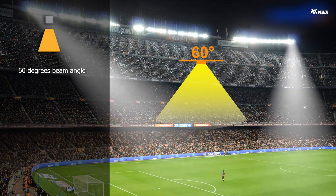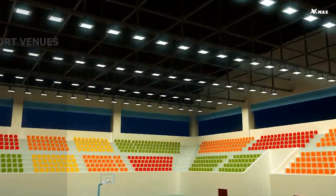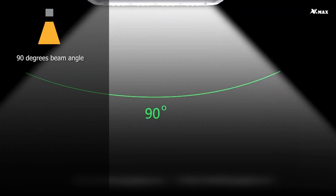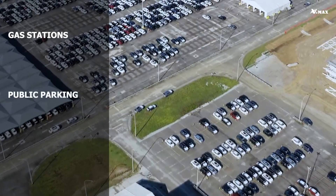For a 60 degree beam angle, which is wide distribution, the projection distance is 145 to 175 feet, suitable for pole-mounted applications for general lighting at sport venues, billboards, and large facades. A 90 degree beam angle has very wide distribution, ideal for low ceiling commercial and industrial lighting like gas stations, public parking, and warehouses.